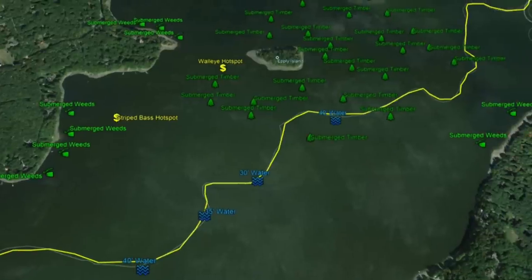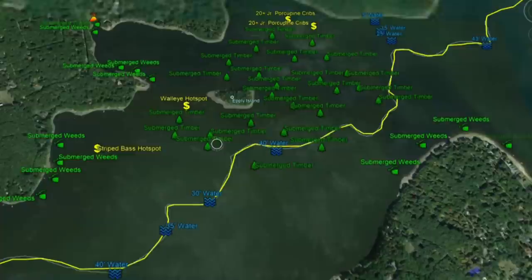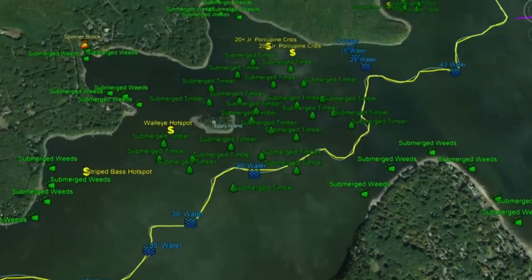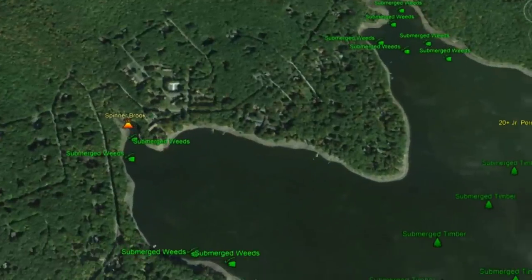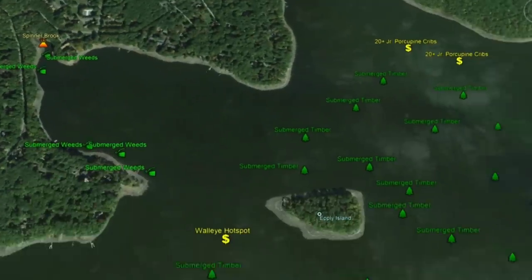As we work here, we get to Epley Island — another key structural element. Not only do you have the island with a walleye hotspot right off it, but you also have another submerged timber field. This area of the lake is critical when you're out there fishing. To the north, Spinner Brook comes in with good submerged weeds outside along the shoreline. The creek channel crosses at 40 feet, and there are submerged weeds all along the southern end of this point.